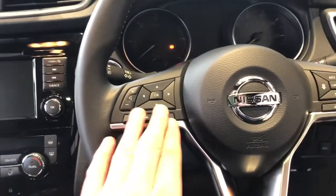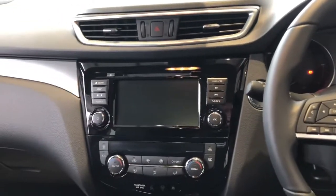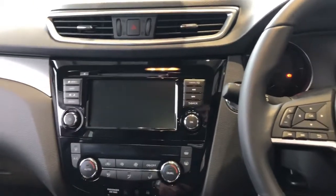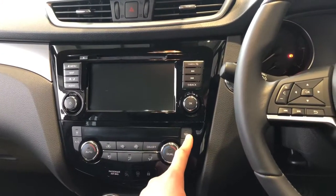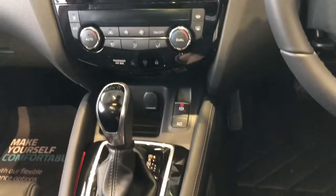Bluetooth control and radio control here. Going into the centre, we've got a nice CD player — so if you still have your CD collection, that's a plus. We've got navigation on here, the 360 degree view camera, heated front windscreen, and dual climate control air conditioning.